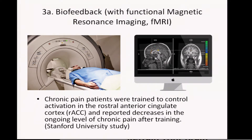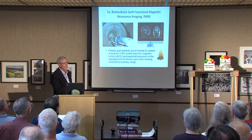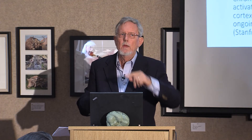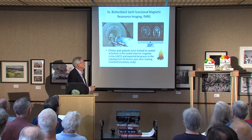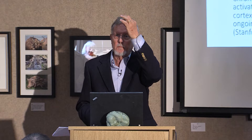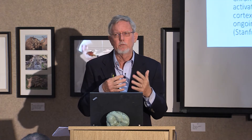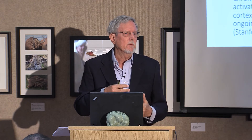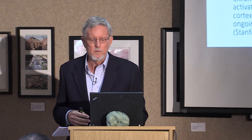What they did was put patients in the machine and showed them a picture of a fire on the beach. The height of that fire was coupled to the intensity of activity in this brain spot, which is responsible for pain. It's also responsible for emotion. Emotion and pain are really close in the brain, which is partly why having bad emotions really feeds chronic pain, because they're very close together in the brain.